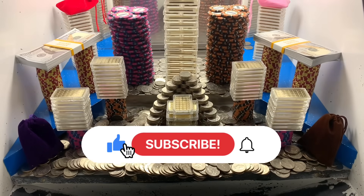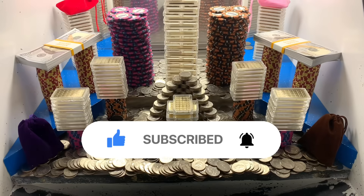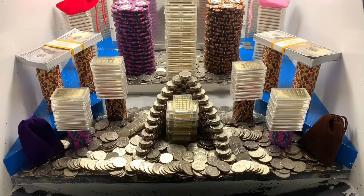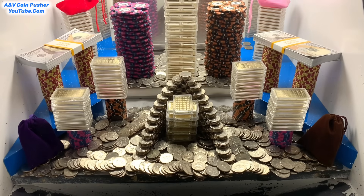What's going on everybody? I'm back with another high risk coin pusher video for you all today. In today's video we're going to be doing a two million dollar buy-in. They only gave us one quarter for two million dollars, so I think we should put that quarter right there in the center area.